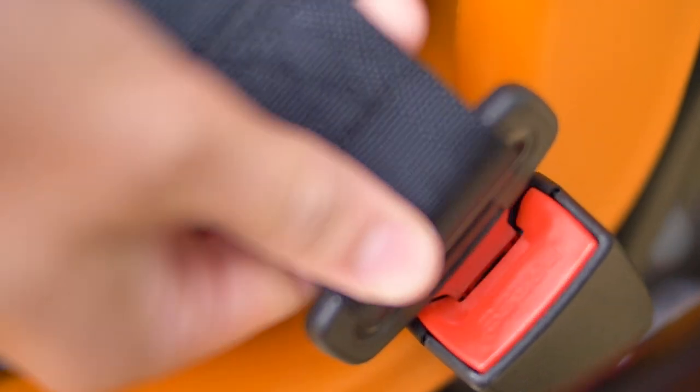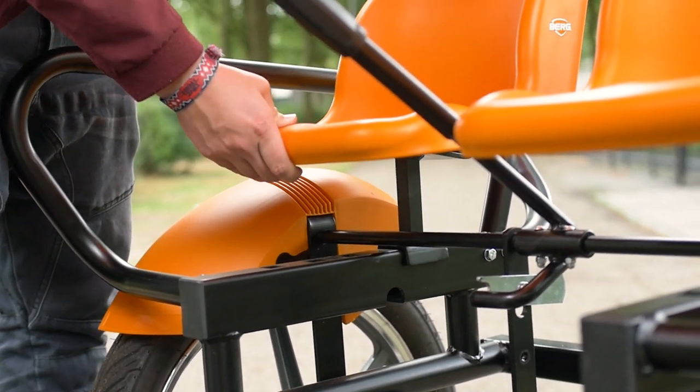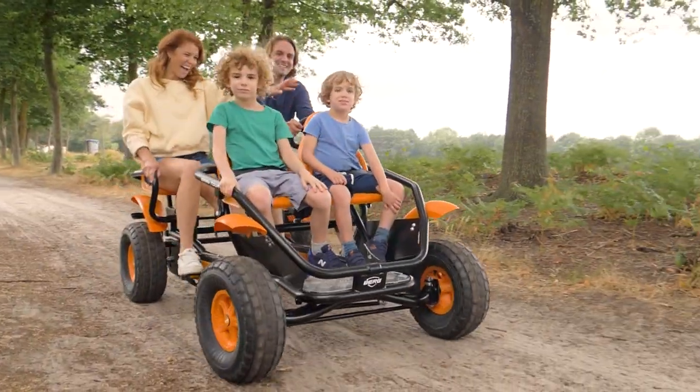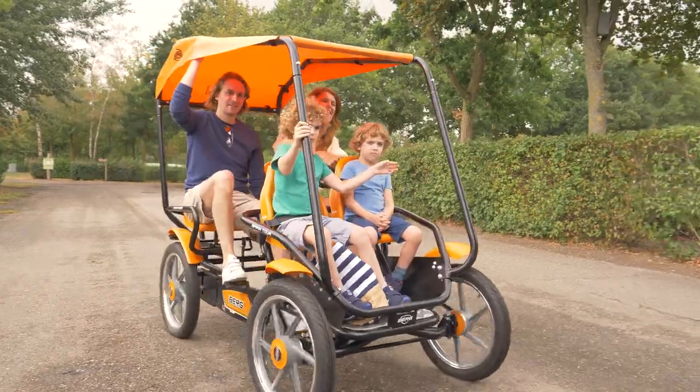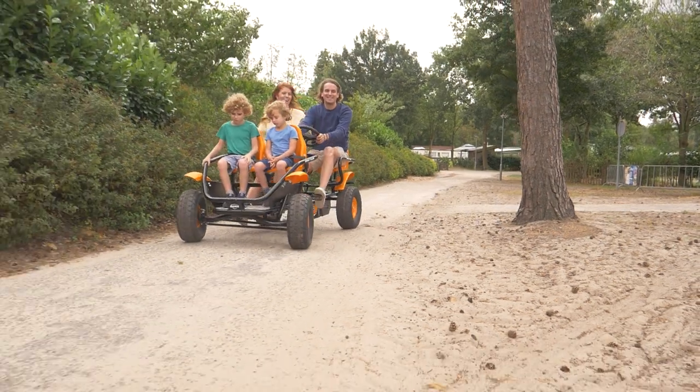The rear seats can be adjusted in no time. The revamped Grand Tour features an improved steering system as well as simplified maintenance. The chain guard is easy to open, and changing the wheels is a cinch.